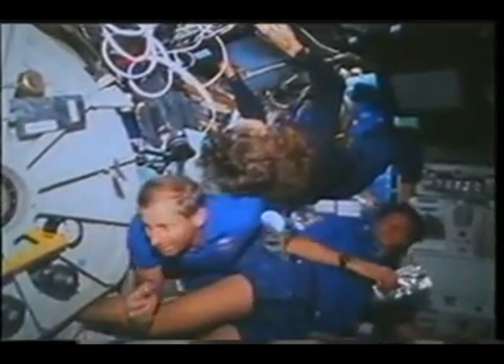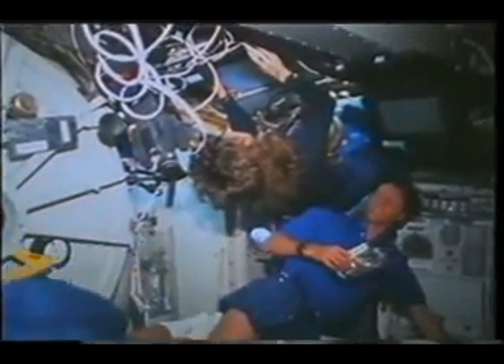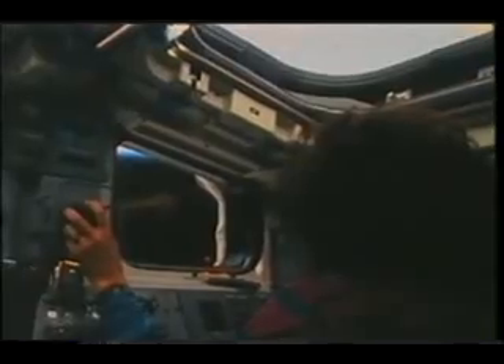We were also lucky to have on this flight a modem, which allowed us to send electronic mail messages to and from mission control. We mounted it on the ceiling, which I wasn't really wild about using until about the second day. Here Ellen is typing away, reading a message, and getting ready to send one back to Houston.